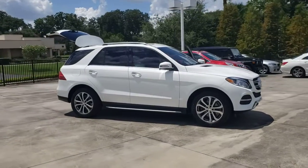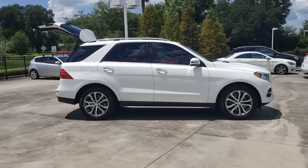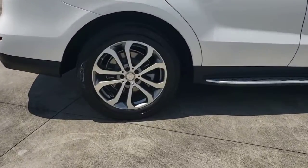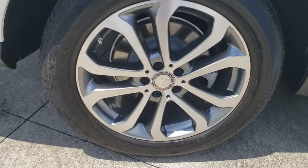You will love the features of this 2016 Mercedes-Benz GLE. This vehicle still has fewer than 50,000 miles on the clock, so it won't last long.